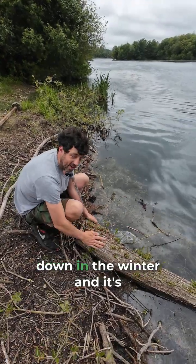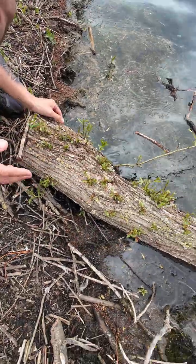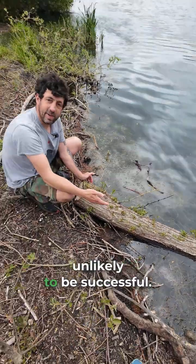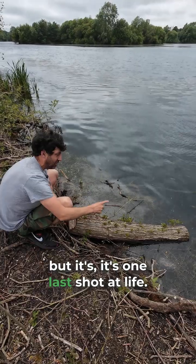This has probably been cut down in the winter and it's trying to continue growing. Unfortunately, it's very unlikely to be successful — it's not really going to get a good root here or anything, but it's its one last shot at life.